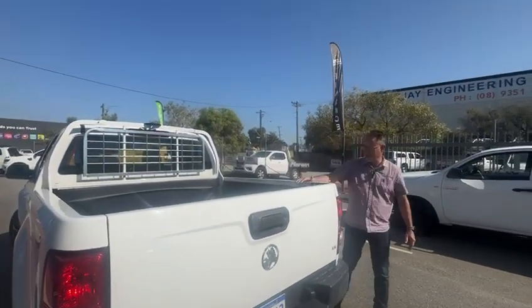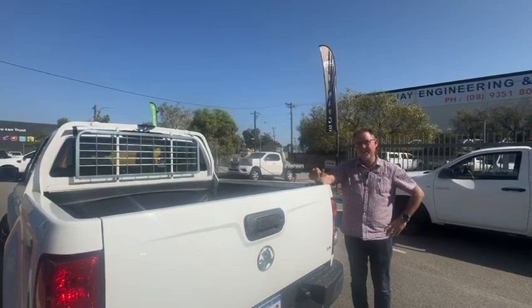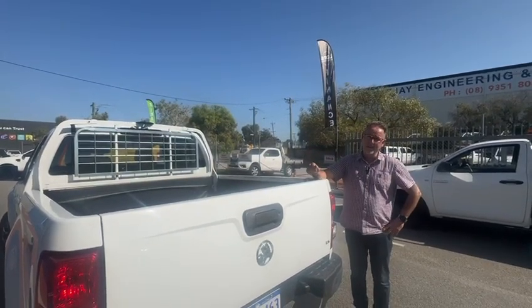If you need to get financed to get you into this one, it's only done 54,000 Ks — incredibly low Ks. Beautiful company car, been really well looked after.